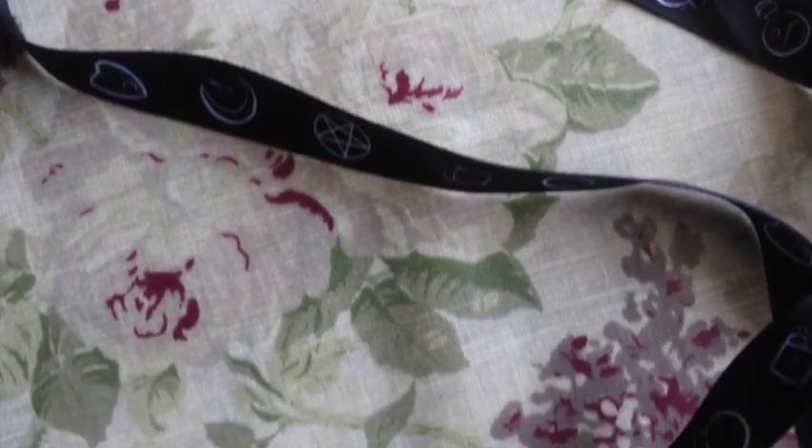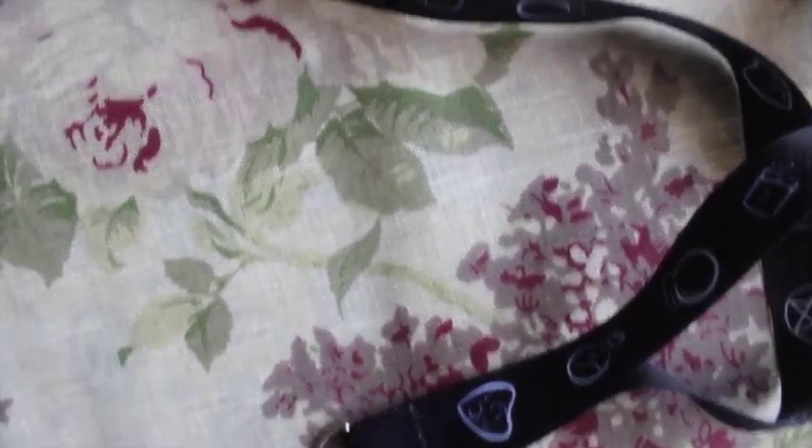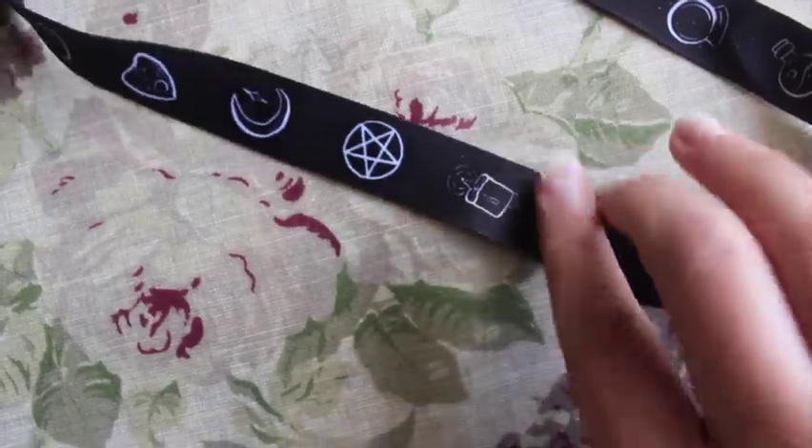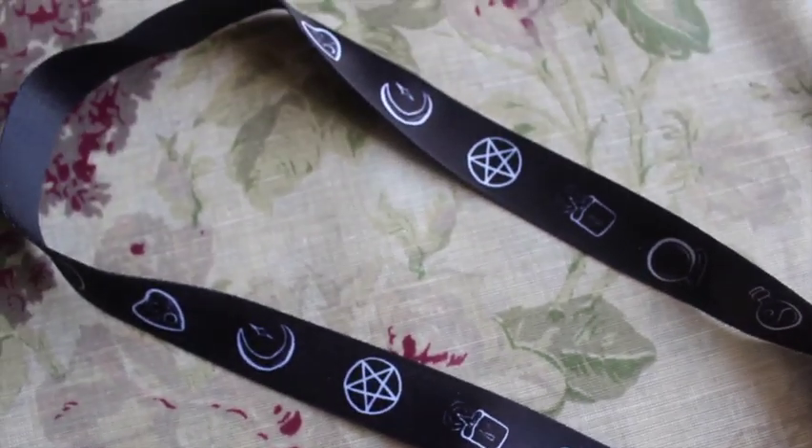We also have a lanyard, which is actually quite cute. I don't tend to wear lanyards but I think this is cute and maybe it connects to something later in the box. It's got a design of a planchette, pentagram or pentacle, crystal ball, moon, and candle. I like it — I don't know what we'll use it for, but I like it.